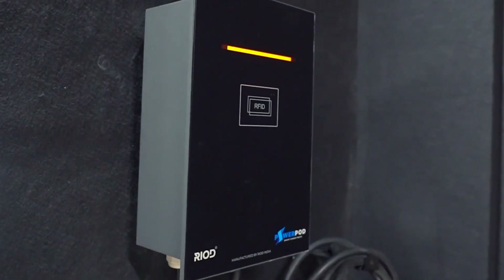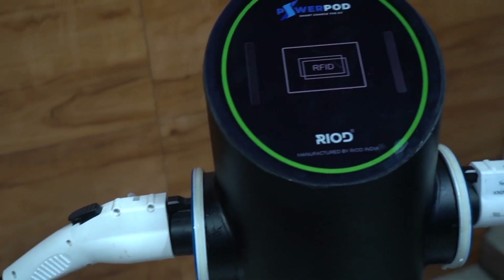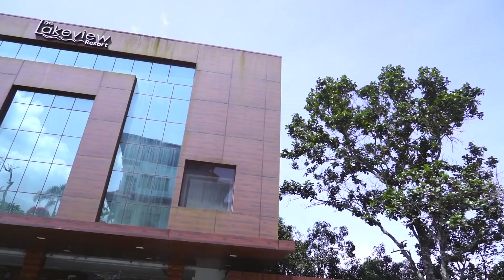Now let's look at a couple of chargers which have been installed by our customers and hear their feedback.